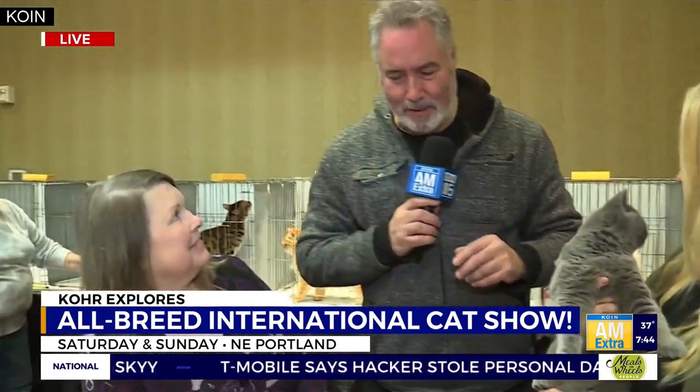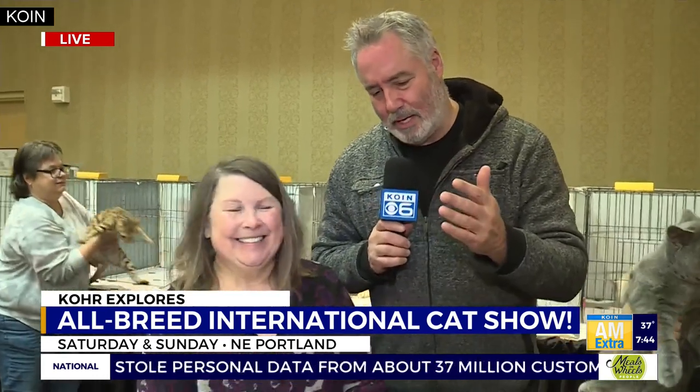Tell us a little bit about the show this weekend. We're going to have a fabulous show with mini cats, lots of rare cats. We're going to have Donskoys and Sphynx, which are hairless, and we have a werewolf kitty coming!